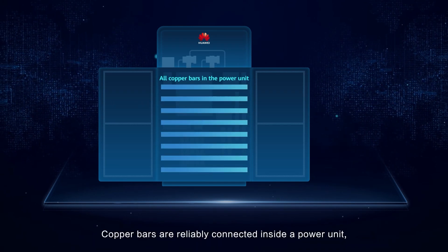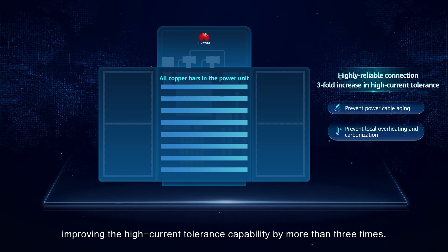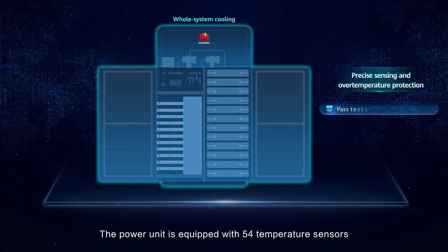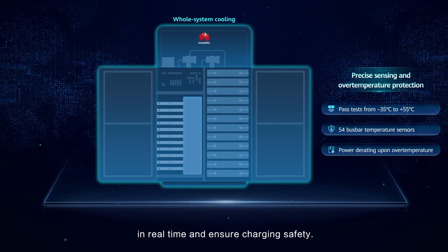Copper bars are reliably connected inside a power unit, improving the high current tolerance capability by more than three times. The power unit is equipped with 54 temperature sensors to monitor the temperature of key connection points in real time and to ensure charging safety.